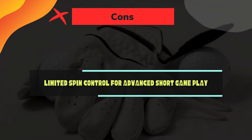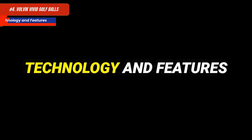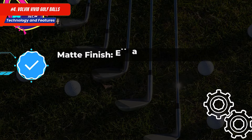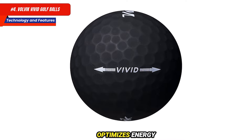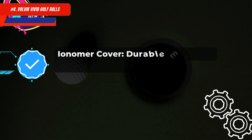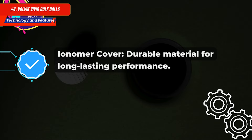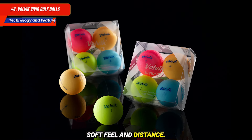Cons: limited spin control for advanced short game play. Number 4: Volvik Vivid Golf Balls. Technology and features: a matte finish enhances visibility with vibrant colors. Dual-core technology optimizes energy transfer for better distance and feel. The ionomer cover is a durable material for long-lasting performance. Low compression is designed for slower swing speeds, offering soft feel and distance.